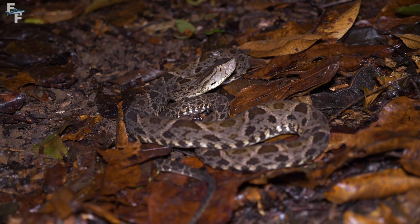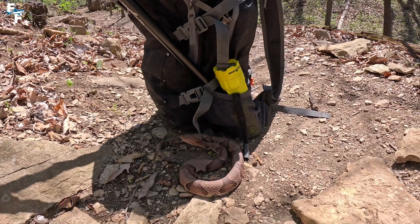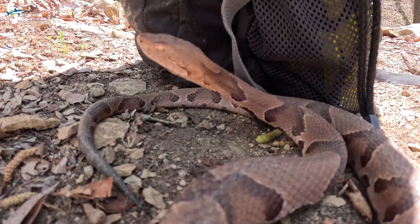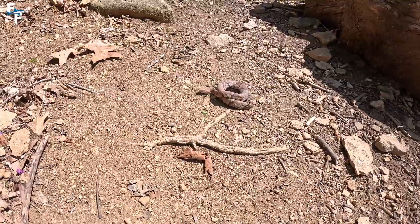These gloves were advertised as snake bite-proof, but upon further examination we found that not to be entirely truthful. If this small little Copperhead snake can bite through these gloves, the chances of any other venomous snake doing so are pretty high. However, everybody wants to know what a venomous snake bite looks like in real life, so I thought this was a golden opportunity to show you.